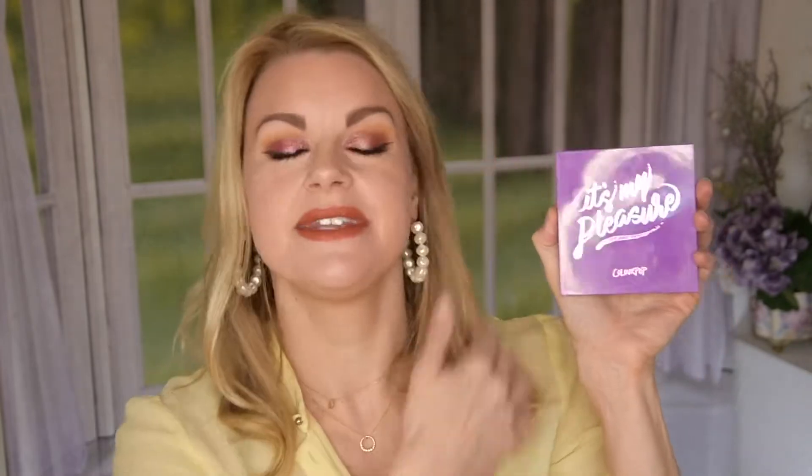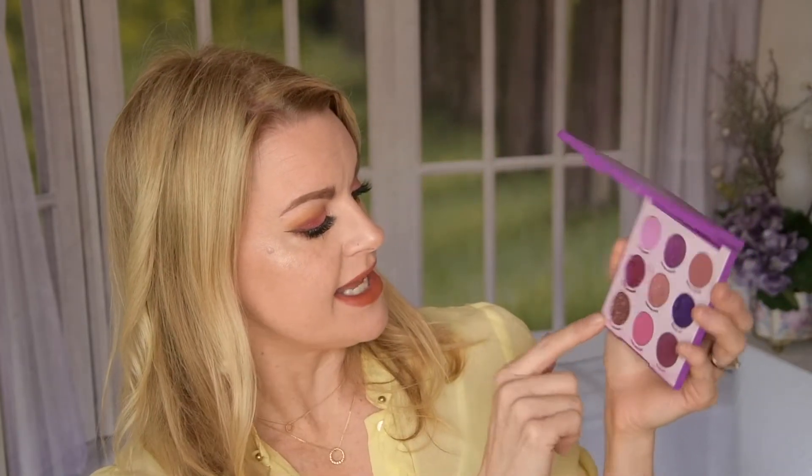Number 24 is the My Pleasure palette — the first monochromatic purple palette Colourpop came out with. It's actually really, really pretty. I love the Mr. Sandman shade — it's like a super shock shadow — and another shade has a beautiful undertone. I need to use this more. I don't reach for it as much, but I do want to reach for these shades, so maybe I'll put it more into my stash. It's a beautiful palette, but I have others I use more.